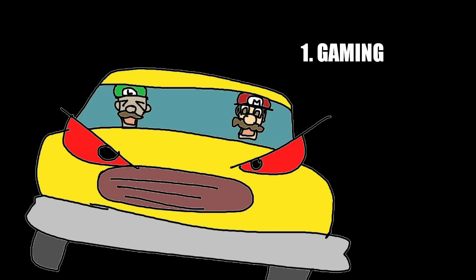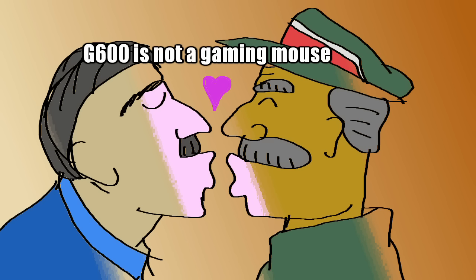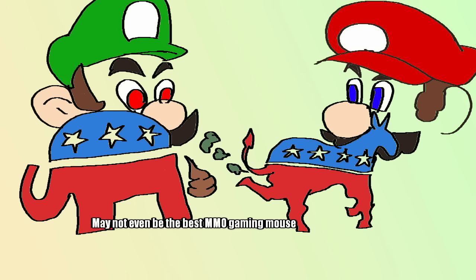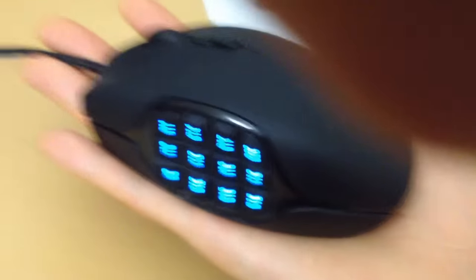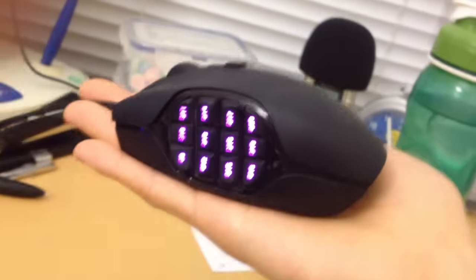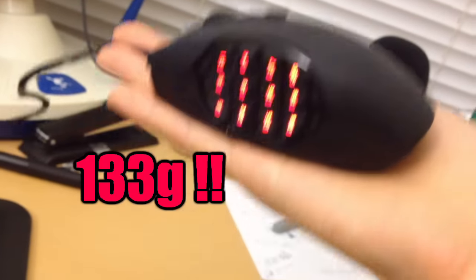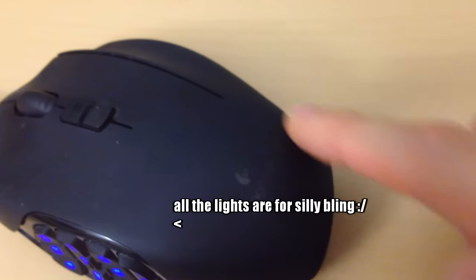Drawbacks, of course. Number one: gaming. I'll be honest — this mouse is not meant for gaming unless you specifically play MMOs. Even then, you may be better served with a more agile mouse and an ergonomic gaming keyboard. This mouse is physically large and somewhat heavy at 133 grams compared to most common mice. Drawback number two: no sensitivity indicator lights. Logitech put blingy lights on the side buttons but nothing to show what DPI level you're currently at.